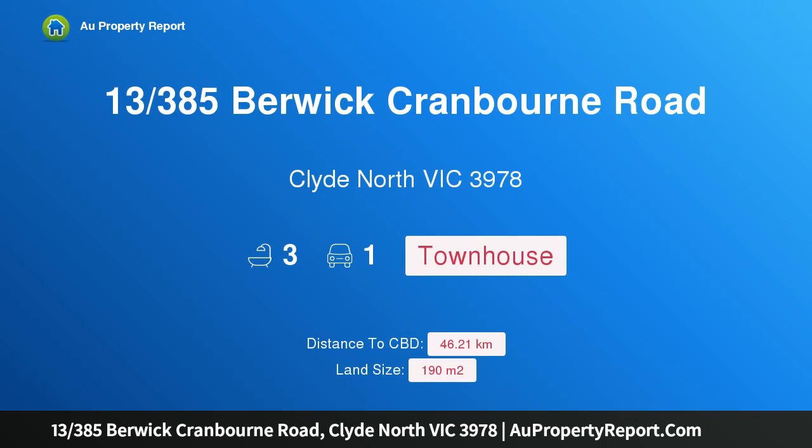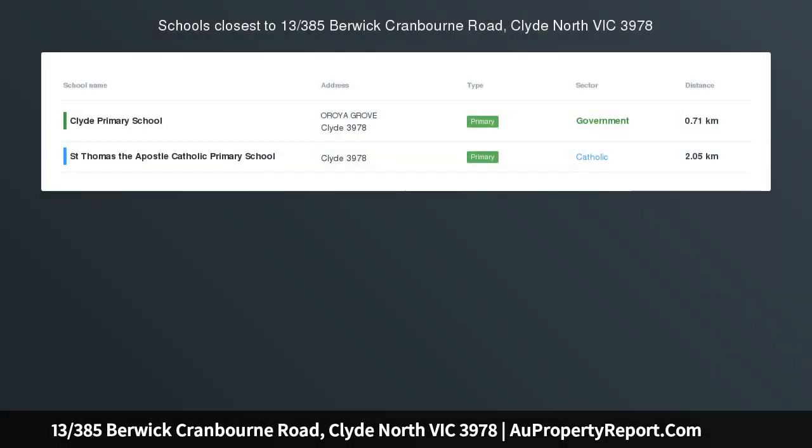Hi, I am glad to introduce property 13385 Sperrack Cranbourne Road, Clyde North Victoria 3978 — a brand new townhouse, stylish with entry price for first homeowners.